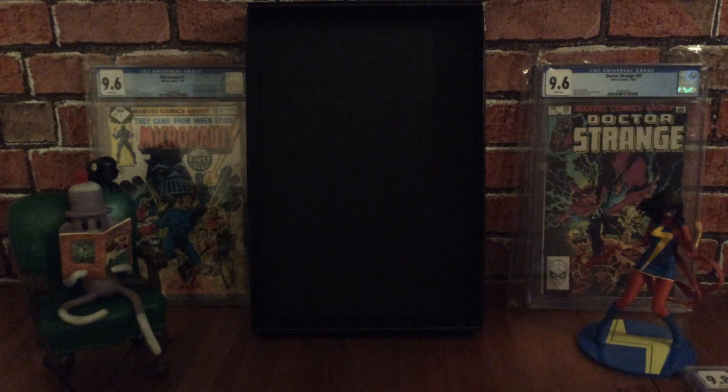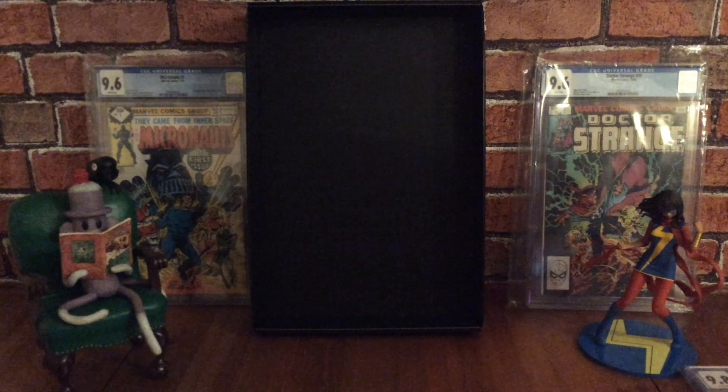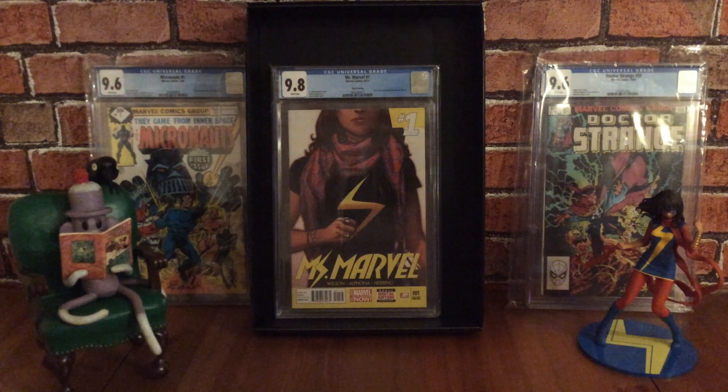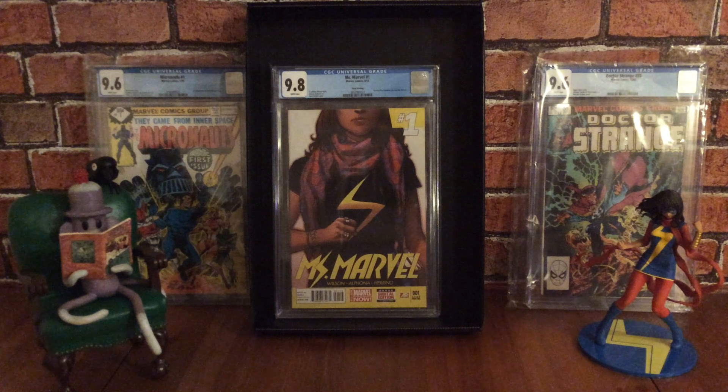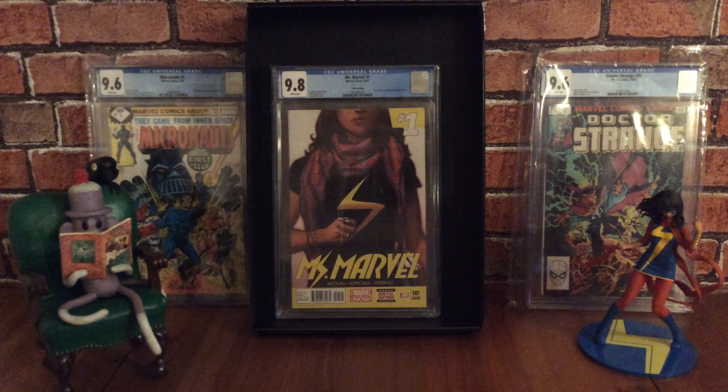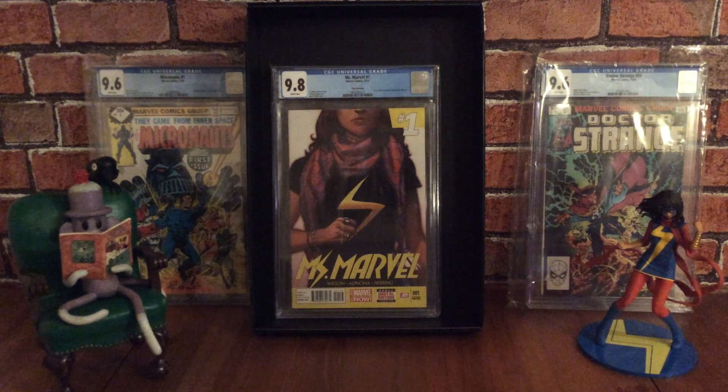The next one I'm going to show is Ms. Marvel number one — the third printing. This book actually fetches quite a lot of money and it's pretty tough to find in high grade. There are very few on the CGC census: only 13 copies at 9.8 out of a total of 23 graded copies overall for this third print. I believe this third print can actually fetch more than the first print.